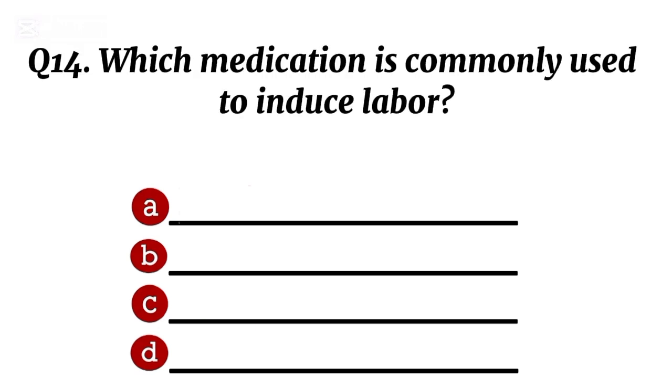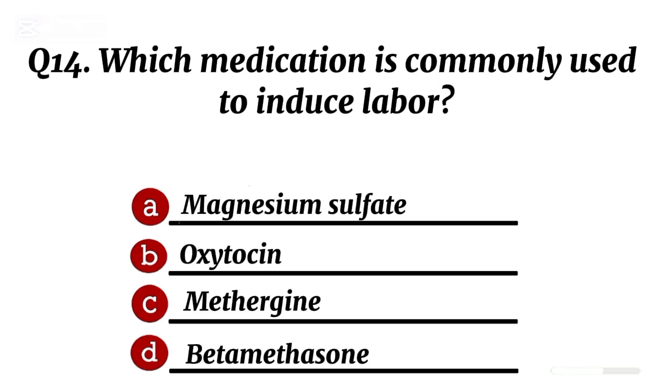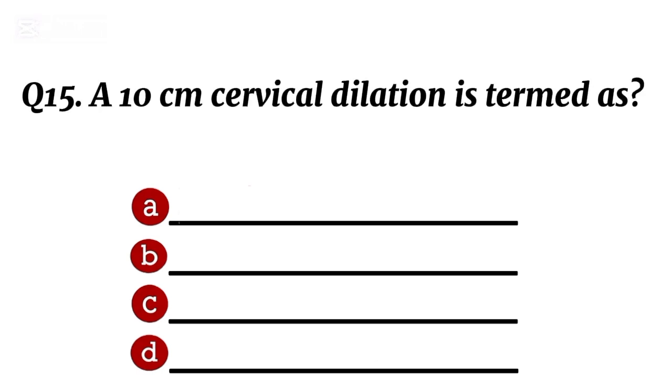Question 14. Which medication is commonly used to induce labour? Correct option B: oxytocin.